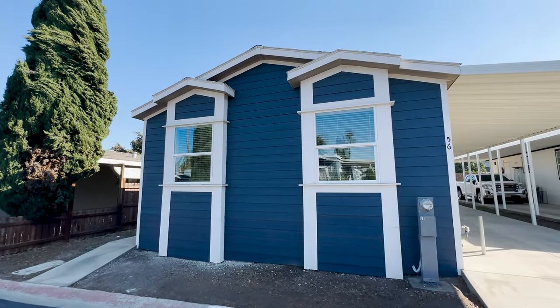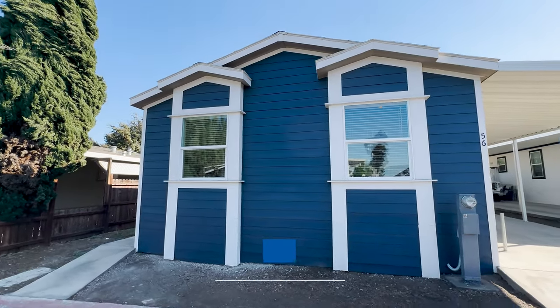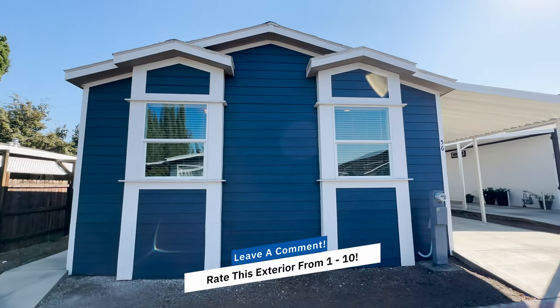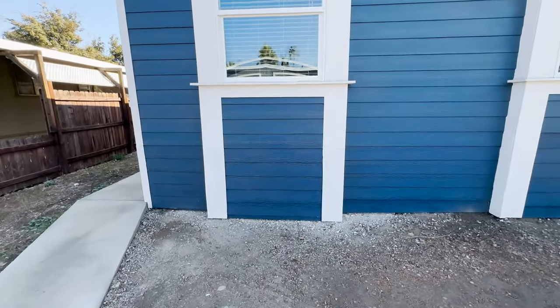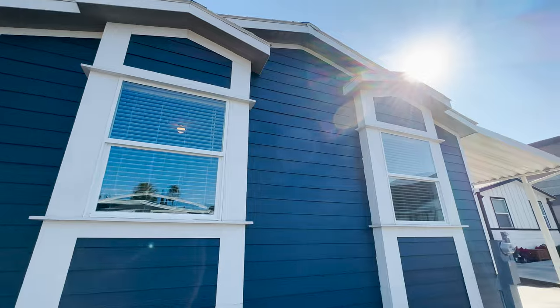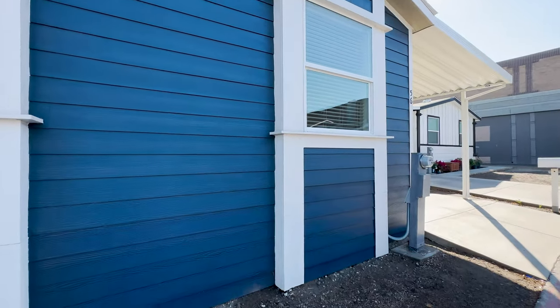So we changed this home up a little bit. We gave it curb appeal by adding the eyebrows right there with the columns. It gives it a little bit better curb appeal, more pop. When you have the bedrooms up front, you can add a box bay window. You have different options to choose when designing a brand new manufactured home.